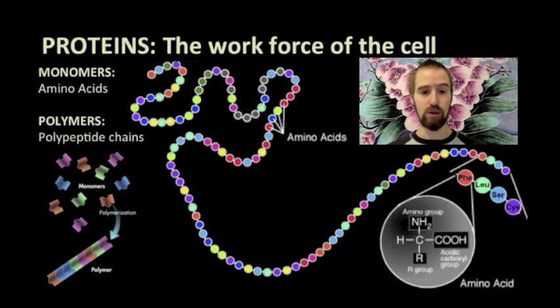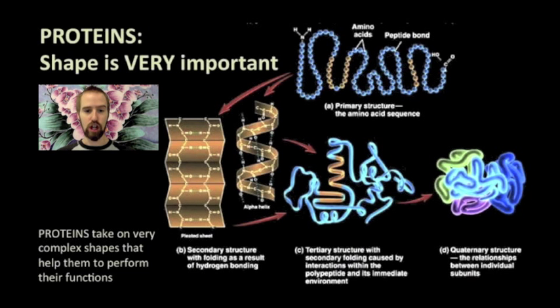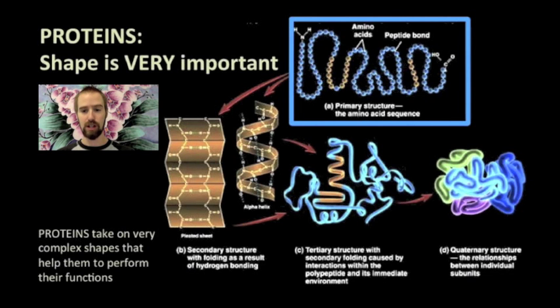Amino acid monomers join together in long chains like beads on a string. In this figure, each colorful bead represents a single amino acid, and we can see the R group or side group that determines which specific amino acid we have. This long chain is a polymer that we call a polypeptide. A chain of amino acids is called a polypeptide because amino acids bond to each other with peptide bonds — the prefix poly means many or multiple. Proteins are said to have four levels of structure, and the specific order of the amino acids is only the first level of structure.